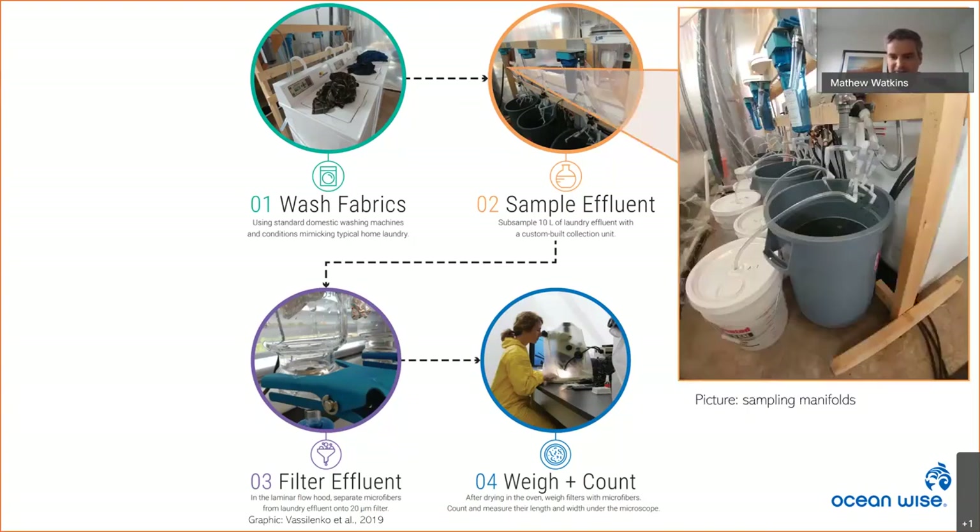One tricky part was creating a manifold that split the flow eight ways to create a manageable sample representative of the whole effluent. We first tried garden hose splitters, but they didn't deliver equivalent flow. Playing with the valves or making the manifold perfectly level did little to help. Reducing the hose diameter helped with flow but created so much back pressure the washer wouldn't drain. After several iterations, we found a goldilocks hose diameter — small enough for equivalent flow but large enough for the machine to drain fully.